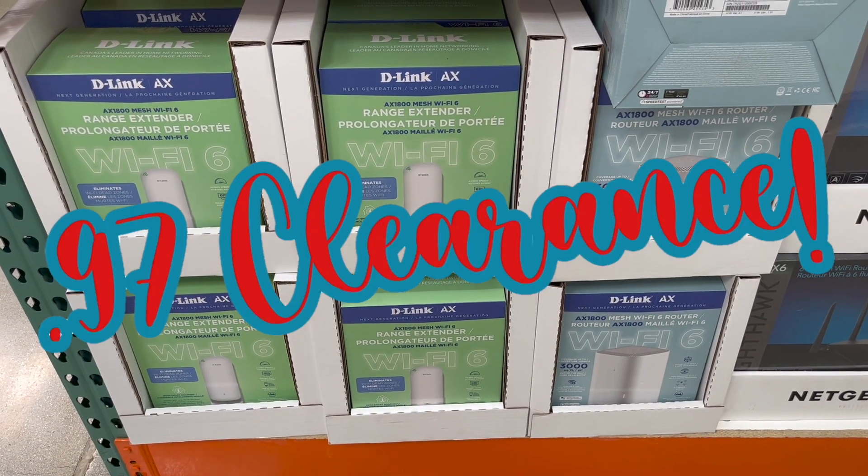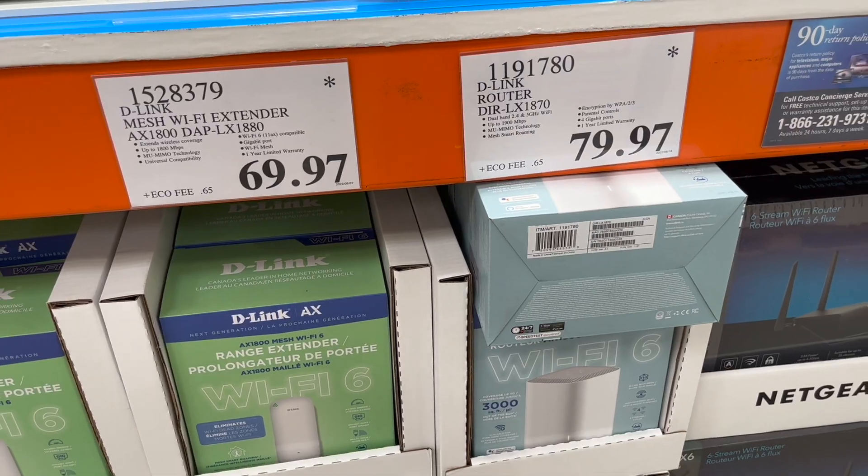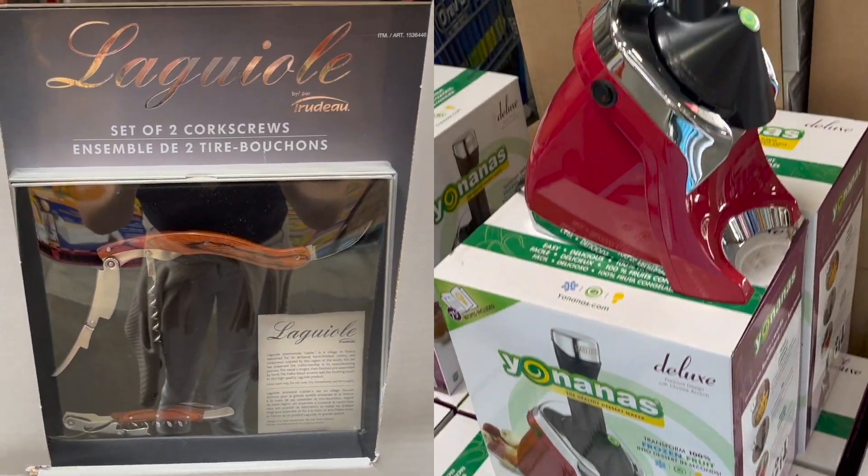And the $0.97 clearance deals of this week — honestly speaking, not a lot of interesting finds this week, unfortunately.